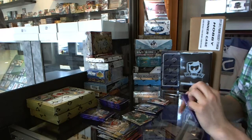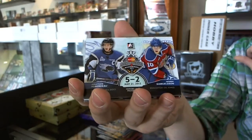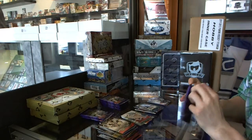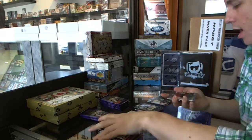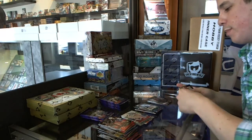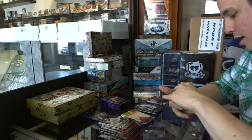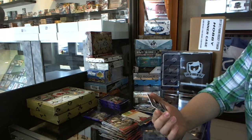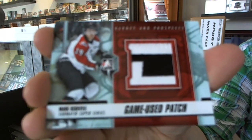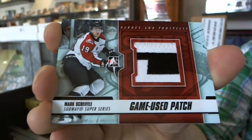Base. We've got a Memorial Cup insert Jonathan Huberto and Henrik Samuelsson. Class of 2013 Curtis Lazar. We've got a Subway Super Series two-color game used patch black, number 25, Mark Shifley.